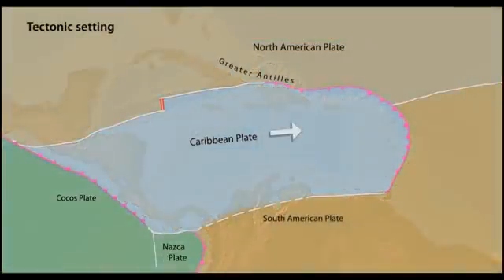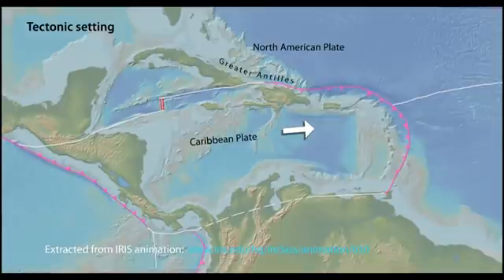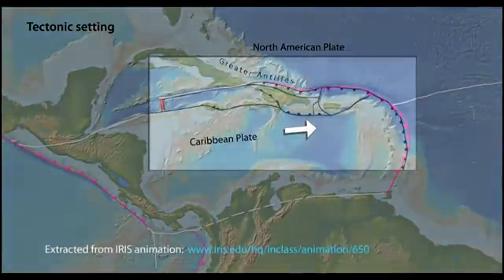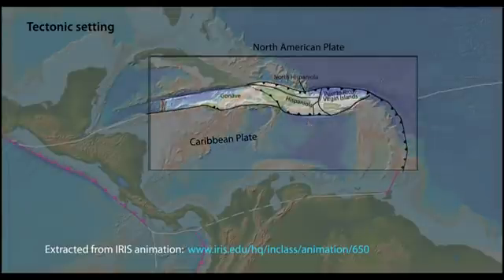The Caribbean Plate moves eastward at about two centimeters per year with respect to the North American and South American Plates. The boundary between the North American and Caribbean Plates in the Greater Antilles is a zone of distributed deformation broken into at least four microplates.